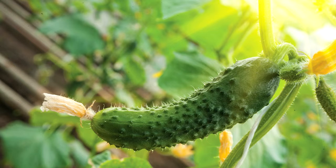Outdoor picking usually finishes by mid-September, while harvesting indoors can go on into mid-October.